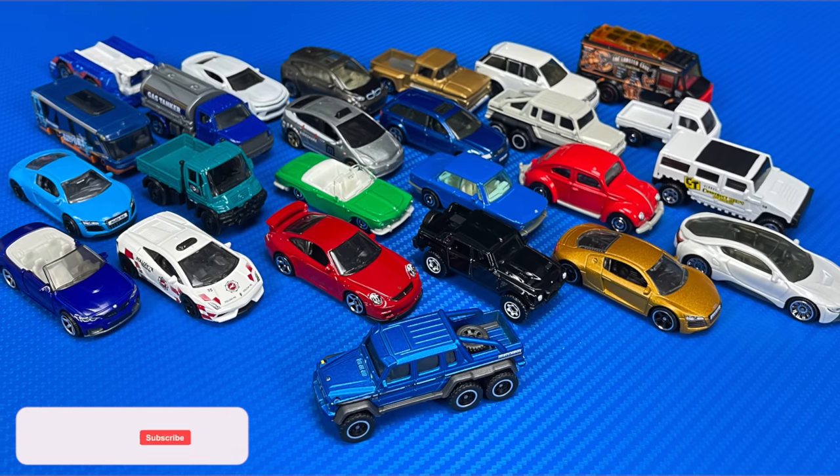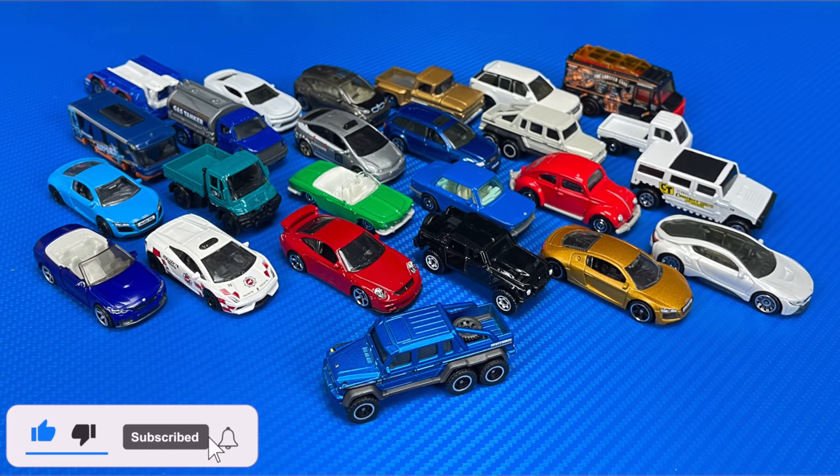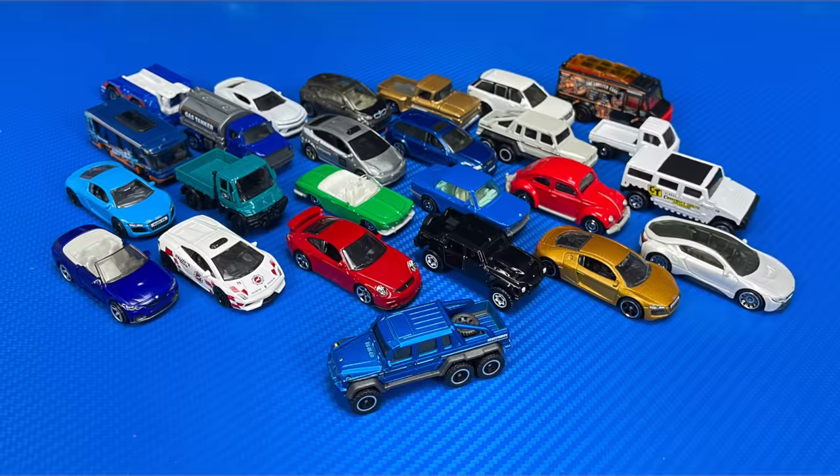In the comment section down below, let me know which was your favorite car that we opened up today. Don't forget to hit that like, subscribe, and follow, and I'll catch you guys on the next one. Bye-bye.